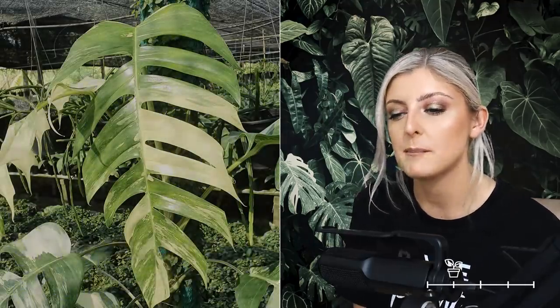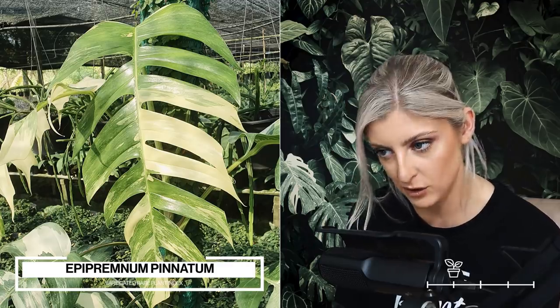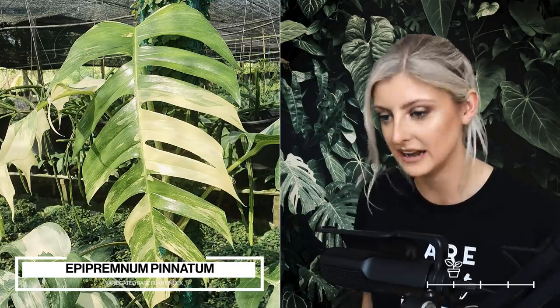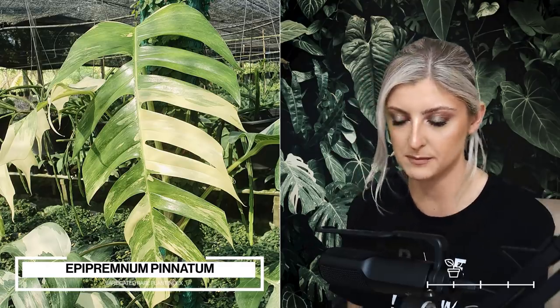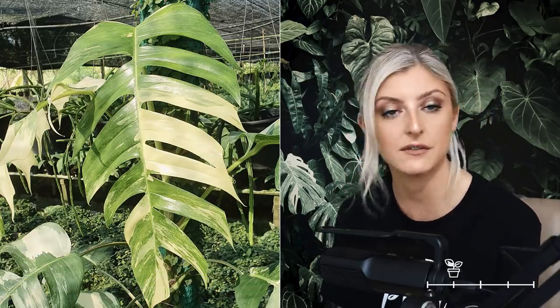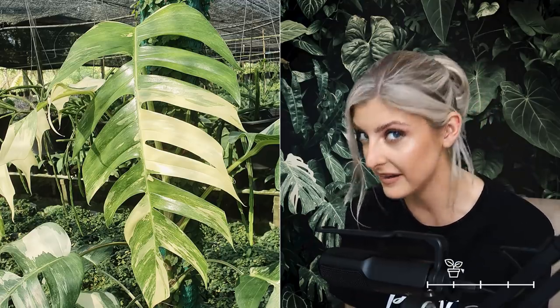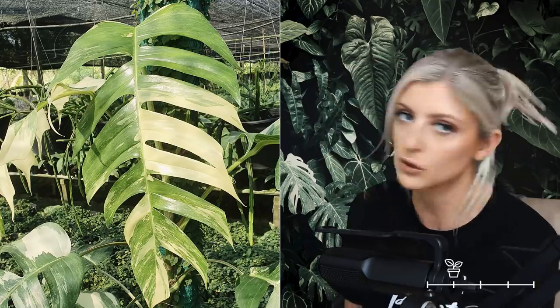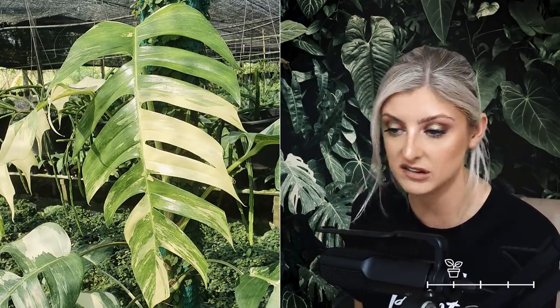Next plant on the list for rare is the Epipremnum Pinnatum Variegatum. I will try to speed up a little. I don't really see these for sale that much; I certainly don't see mature specimens, which is a shame because if you saw mature specimens more often you might be more inclined to buy them. They're really, really nice. They take a while to size up, but when they do they're very fast growers. You can get a yellow version and a white version. This used to be more on the very rare side, so if you're looking for it, now might be a good time.